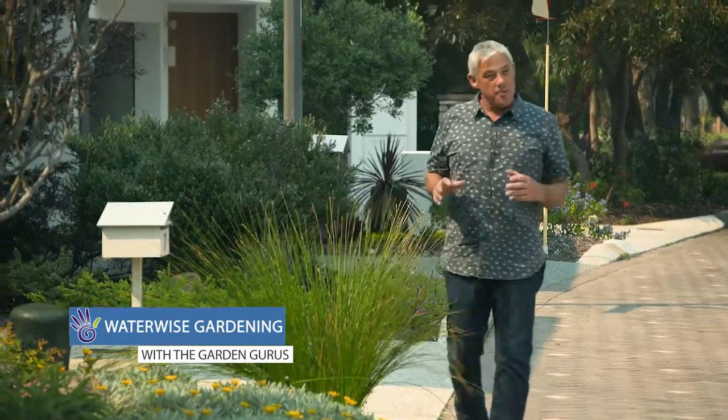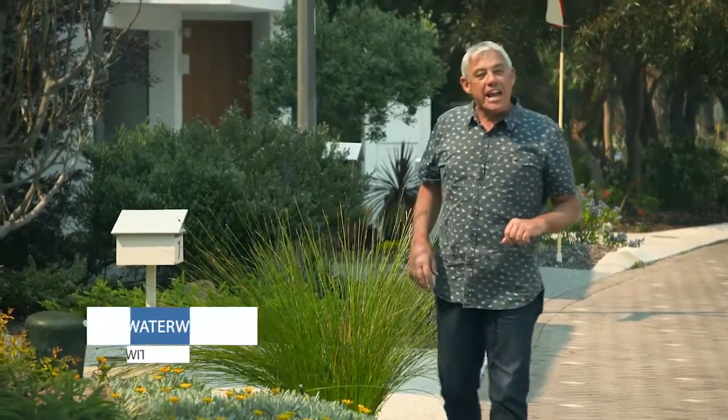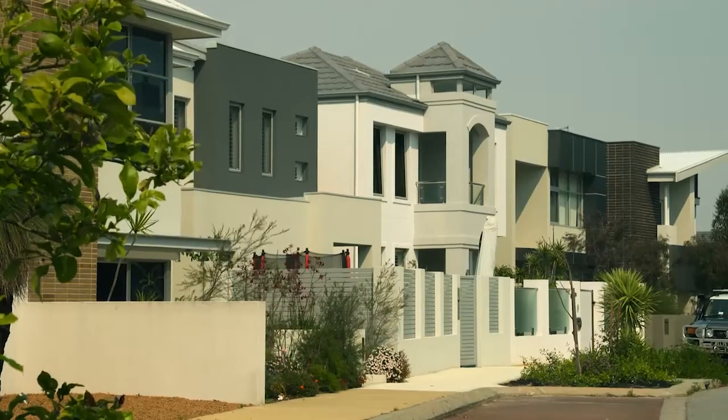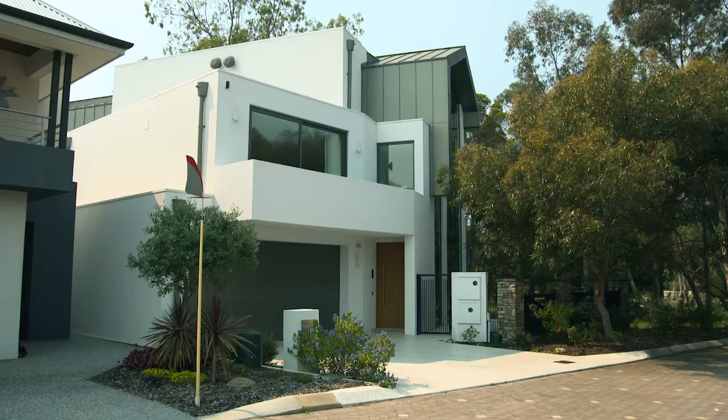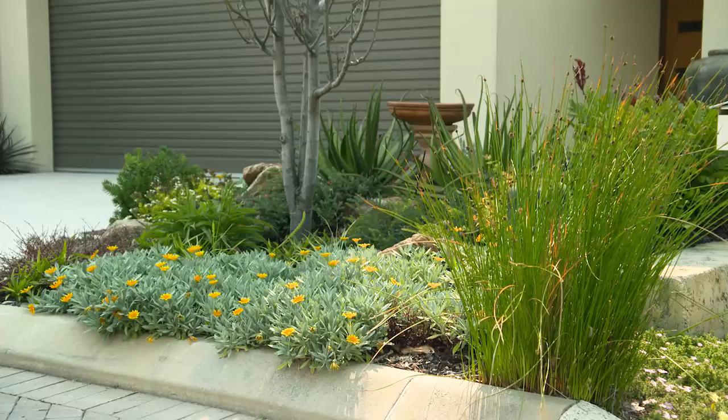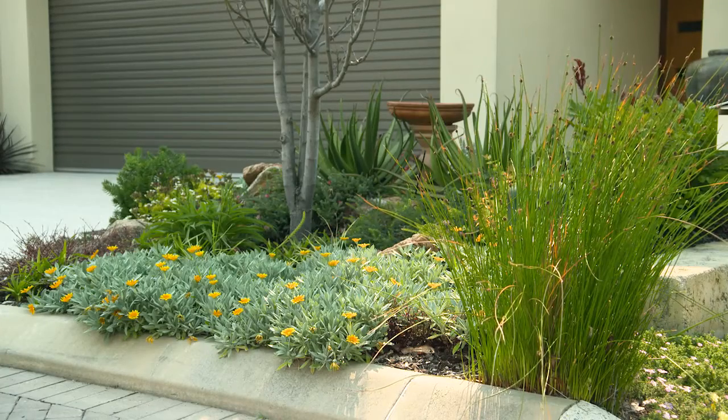As we embrace the concept of urban infill, it's inevitable that our gardening spaces are going to continue to reduce. But that doesn't mean we can't have a practical garden, and a beautiful one at that. The average lot size in this street is around 200 square metres, so to find a garden here that I admire as much as this little one is really quite unique.